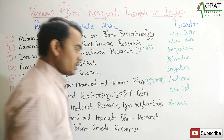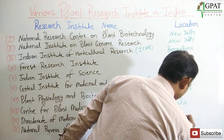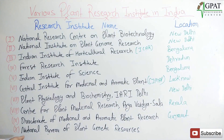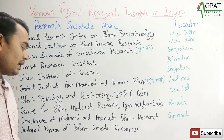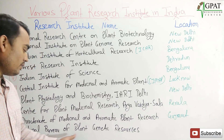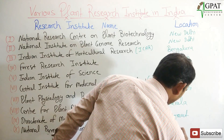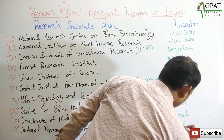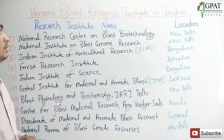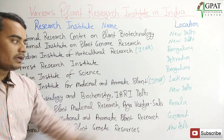The Directorate of Medicinal and Aromatic Plant Research is located in Gujarat. The next one is the National Bureau of Plant Genetic Resources, which is located in New Delhi.